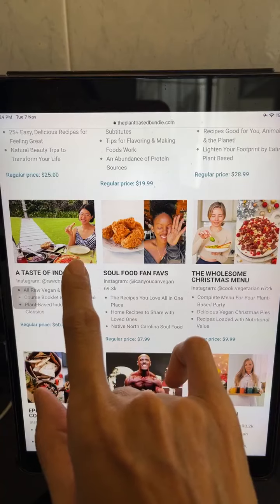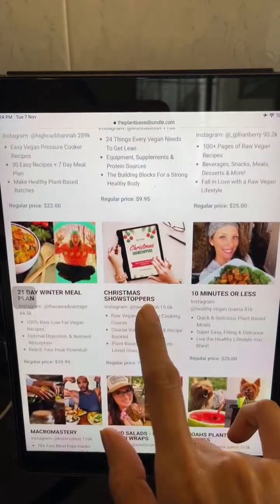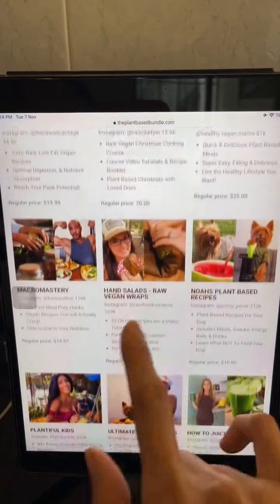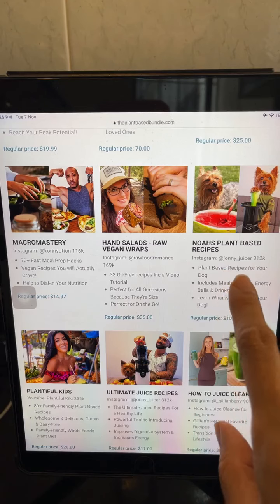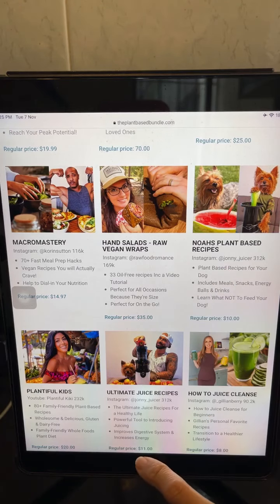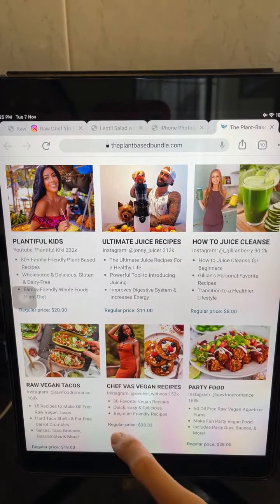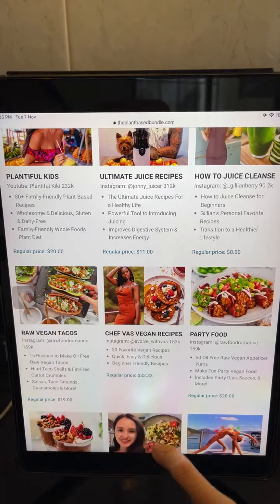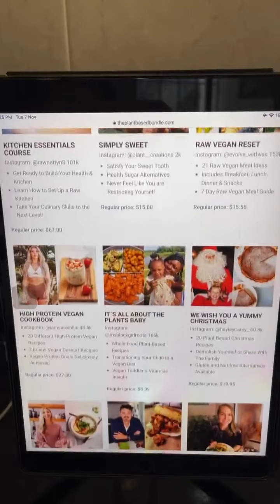These are all the ebooks and courses — that's me with the raw vegan Indonesian course, and that's also my Christmas Showstoppers course. There's the Hand Salads ebook if you're into raw food — that would be really nice. There's also an ebook on doggy food, and plenty from Food Kiki. The raw vegan tacos is also really good — I've made loads of recipes from there.